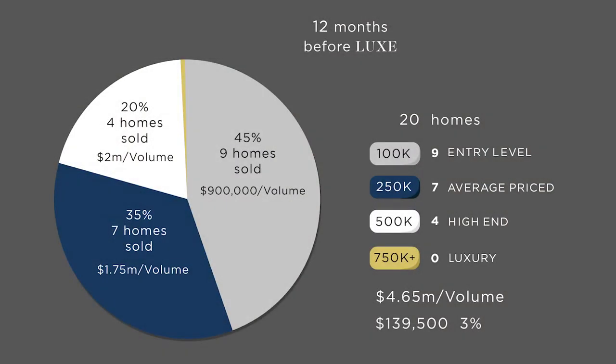The fourth bucket is what we call luxury-priced homes, and we define that as three times the average sale price. So there are four primary price points in your given market: entry-level, average, high-end — which is two times the average sale price — and luxury. If I were to say look back at the last year of homes that you've sold, and there were 20 homes that you sold, let's take a look at this pie chart coming across the screen now.